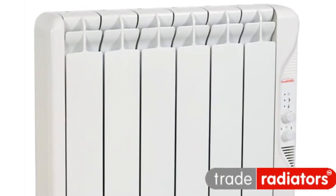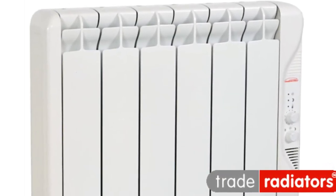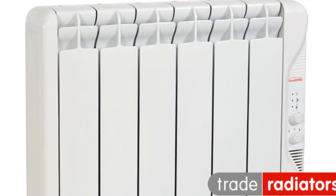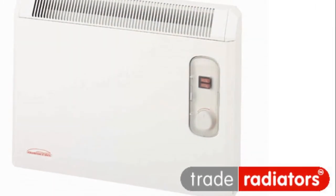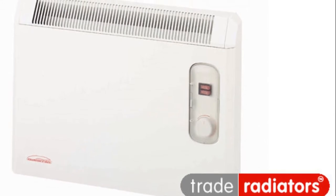A lot of customers go for our specialist panel heaters. They're a simple manually controlled radiator that's perfect for those who want to quickly heat a room to the right temperature after getting home.